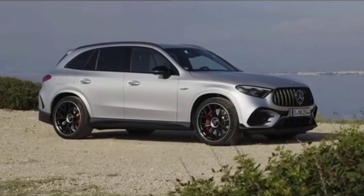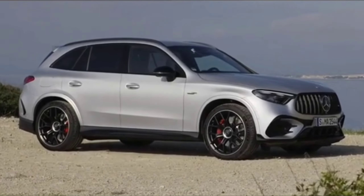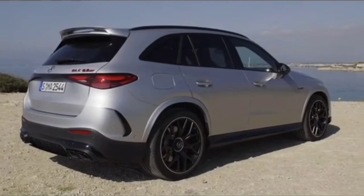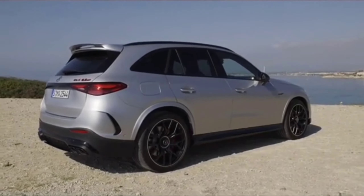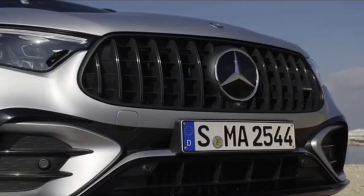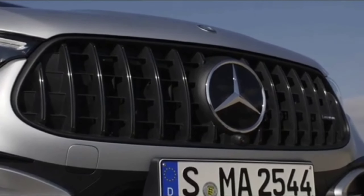Don't forget to subscribe, like, share, and comment. The moniker attached to the new top-dog Mercedes-AMG is the GLC 2025 Mercedes-AMG GLC63 SE Performance, the first indication of the newfound complexity of this extreme machine.